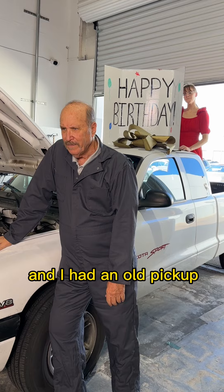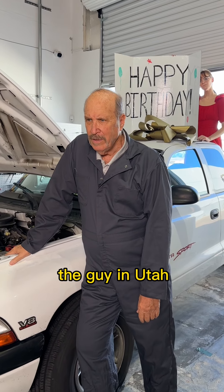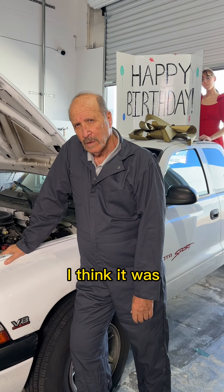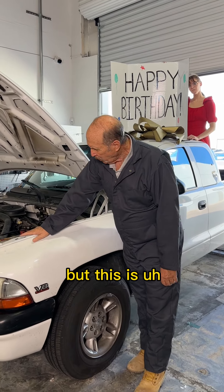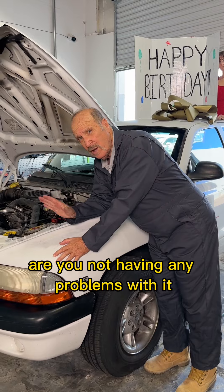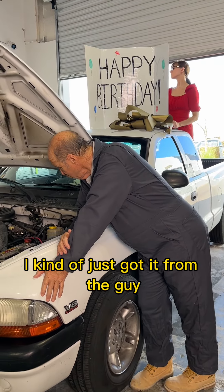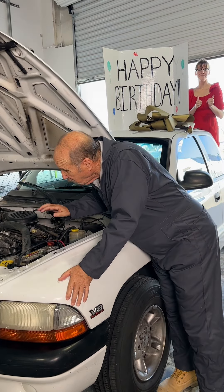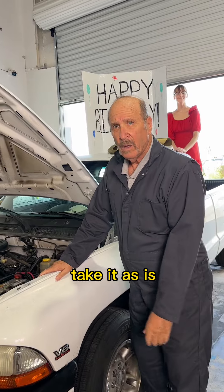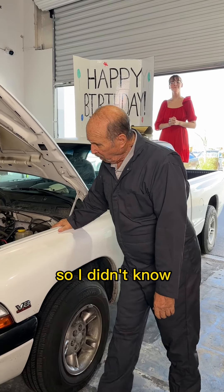I needed the money at the time, so I sold it to a guy in Utah, I think it was. Oh, not too far from here. Yeah, not too far away. But are you having any problems with it? I kind of just got it from the guy and he told me, 'Yeah, take it or leave it, as is.' It seemed like a good price, a good deal.